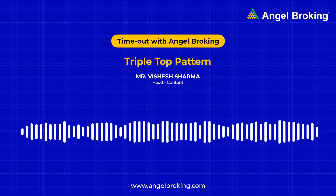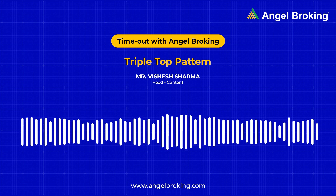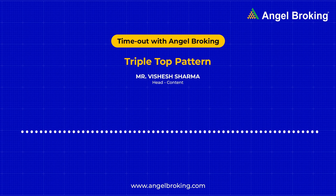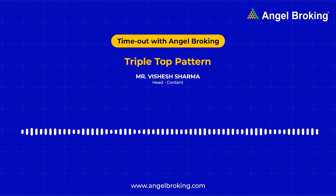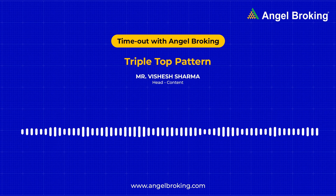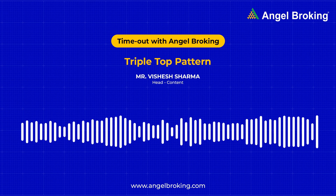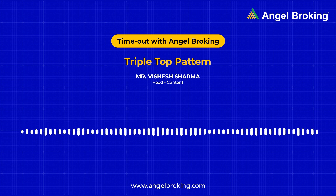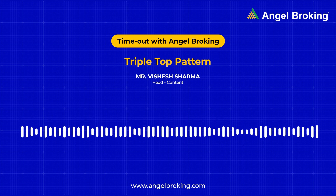Essentially, the triple top pattern can happen in any time frame. Since it predicts that the prices are likely to go downwards, it also follows that a triple top pattern shows after an uptrend. All it consists of are three peaks, and these peaks occur at almost the same level. Take note of this because a slightly more significant difference in the heights of peaks can represent a closely related pattern called the head and shoulders pattern.